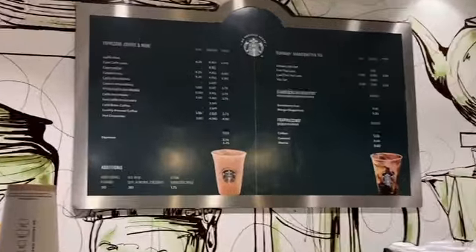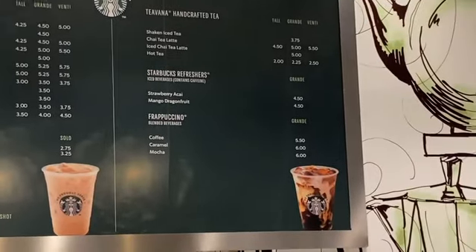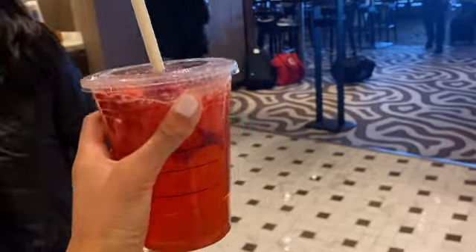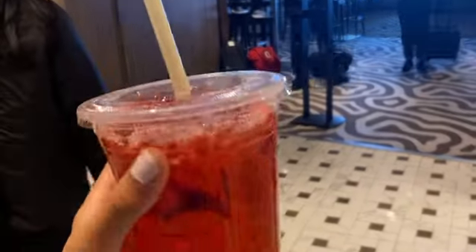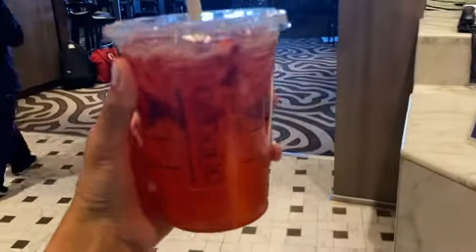So let me see the menu real quick — you guys can pause if you want to see this and the prices. I already tried a little bit and it's actually so good. There was no lemonade so he put water, but it still tastes literally the same.